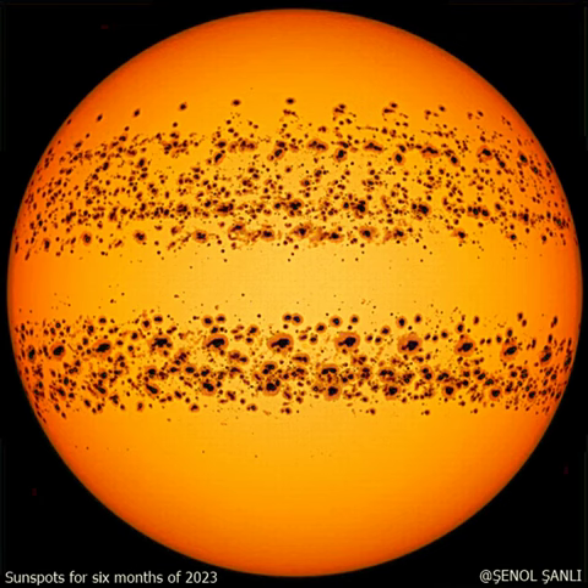Conversely, solar activity can have very high aesthetic value in the Earth's atmosphere when they trigger aurora.